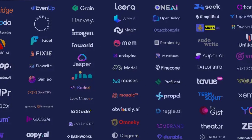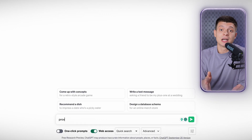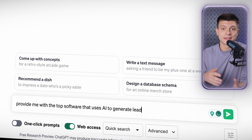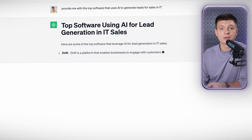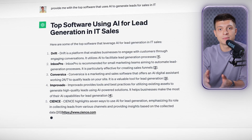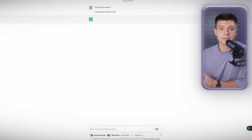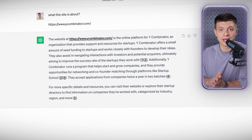You can now use ChatGPT to find recently released software to solve your problems. There are hundreds of startups founded this year alone that use AI for all sorts of problems. For example, I asked it to provide the top software that uses AI to generate leads for sales in IT. It provides a list of tools tailored to your specifications — be as specific as possible — along with a description next to each software. You can also paste a URL and ask what the site is about to receive a brief summary of that content.